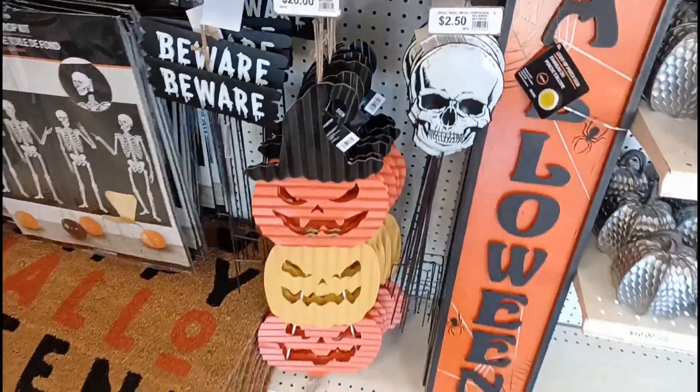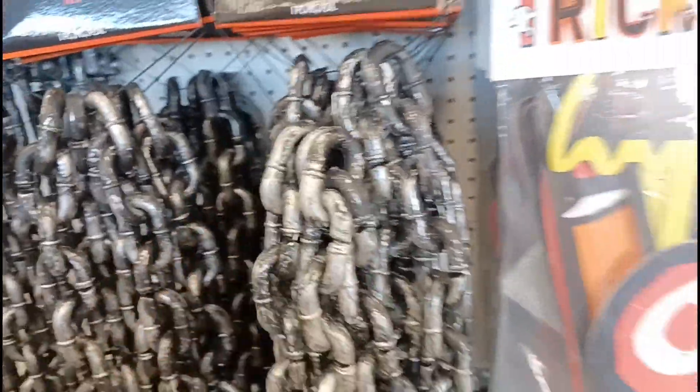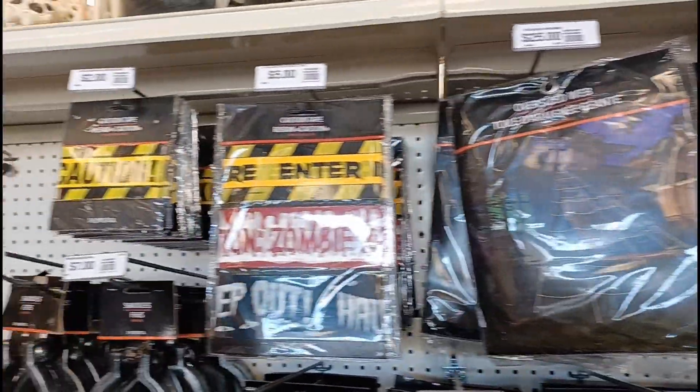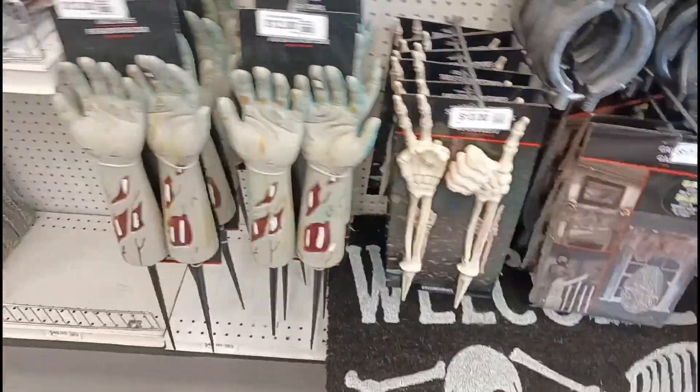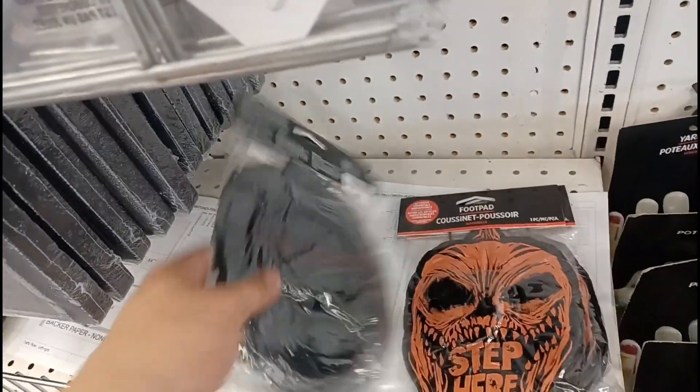We also got some pumpkin guys down there, little skeleton wall guys, and some chains — lots and lots of chains at Party City. Some creepy cloth, spider webs, and some caution tape. On there we got some skeleton hands and some zombie hands.